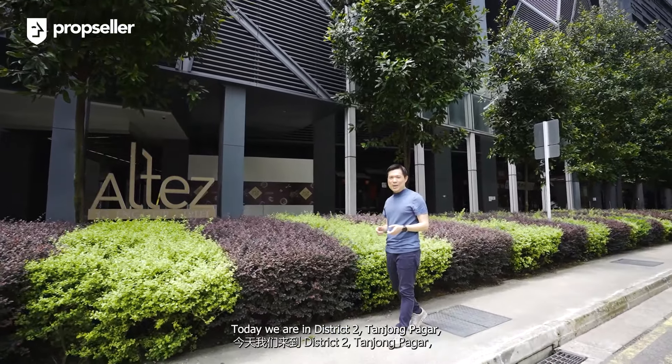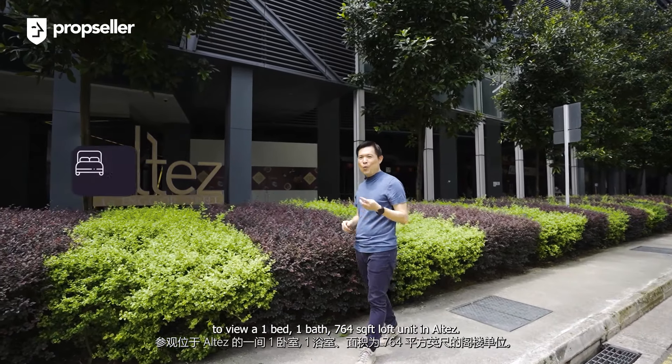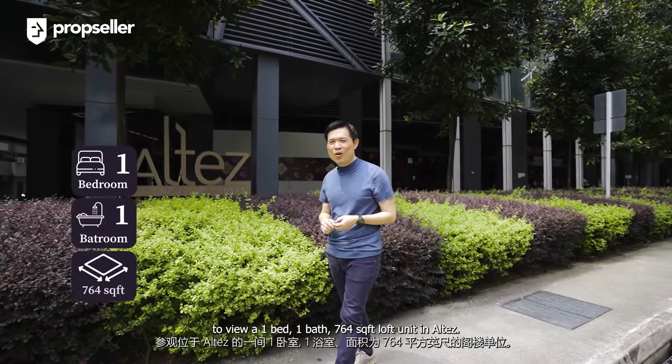Today we are in District 2, Tanjong Paga, to build a one-bed, one-bath, 764 square foot loft unit in Eltes. Hi everyone, I'm Warren Chan, Principal Real Estate Consultant of PropSeller.